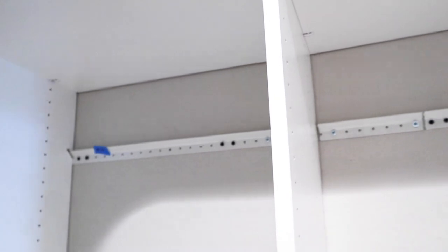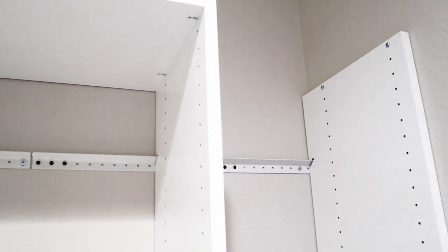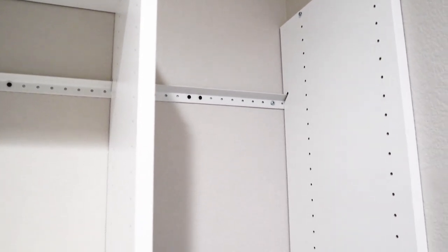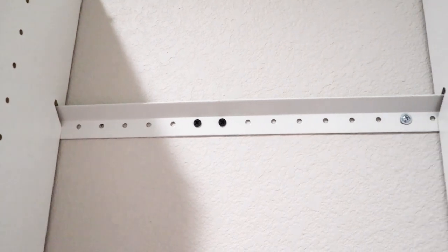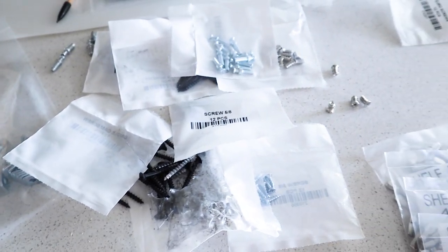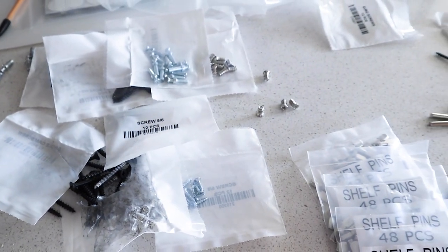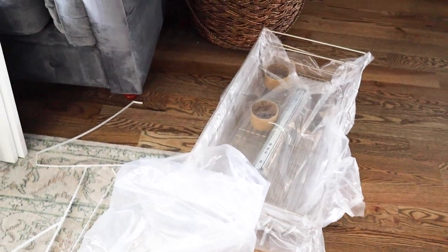My husband said the worst part of this project was using the hacksaw to cut the metal rails. Easy Closets says that all you need is a hacksaw, but if you have something like a table saw you would be in better shape for that part. Then there were a bunch of cam screws for the panels to connect and lock the shelves in place, and then the drawers were installed.